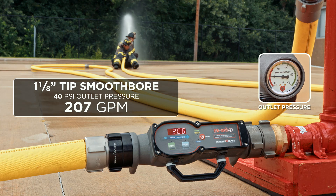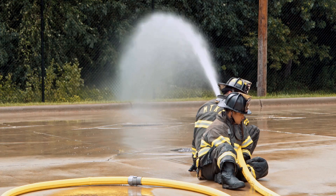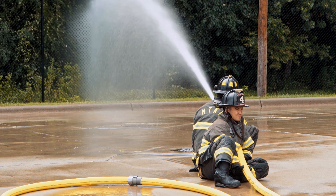For the 2½" attack line at 40 PSI, 150 feet with the 1⅛" smoothbore tip, we were able to produce a stream of 207 GPM. That's not the optimum stream for the 2½" hand line, but that's a powerful fire attack stream that might be able to stop a fire in a high-rise building.